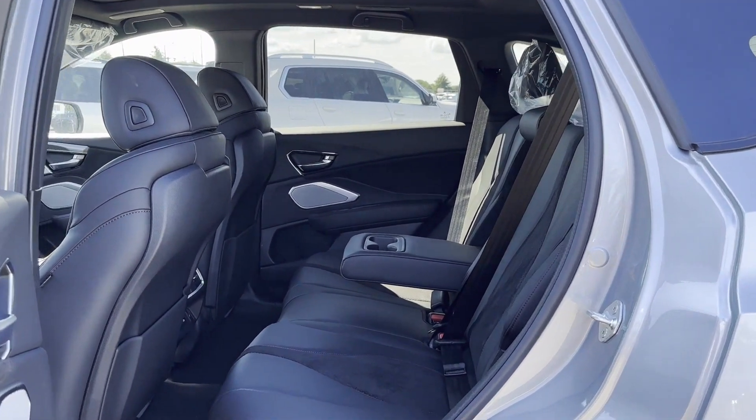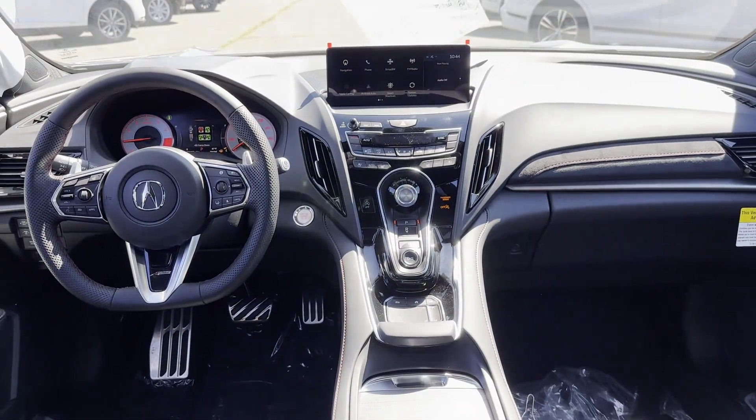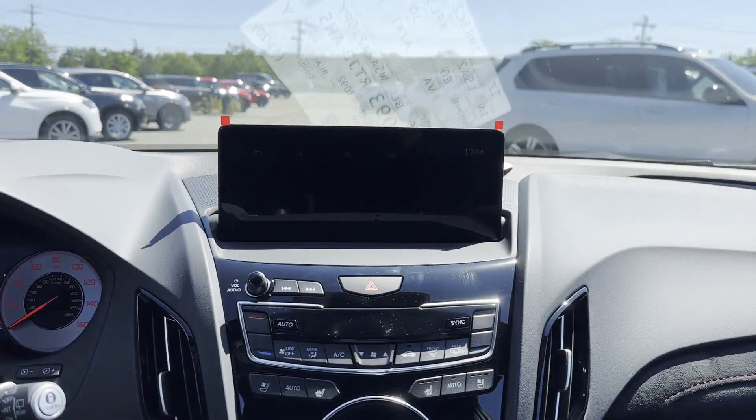Heated side-view mirrors, panoramic roof, moonroof, backup camera, passenger seat adjustable lumbar support, and memory seat.